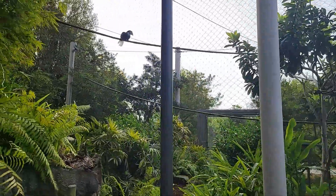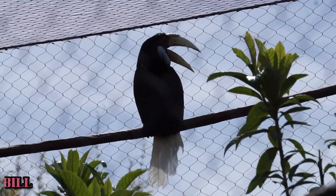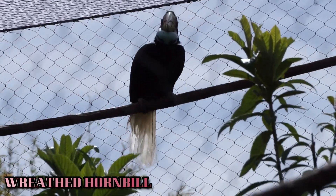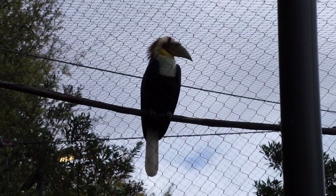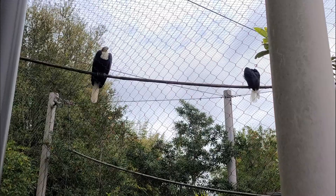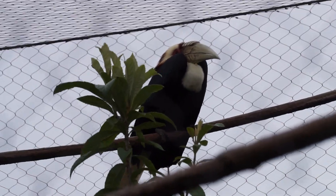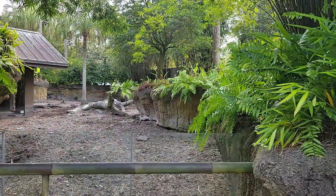As we continue along, we come across the second species of hornbill displayed here. This habitat is home to the wreathed hornbill. The males of the species will weigh up to 8 pounds and have yellow throat skin. Females will reach weights of 6 pounds and their throat skin will be blue. Wreathed hornbills also have specialized knobs on their beaks called casques.